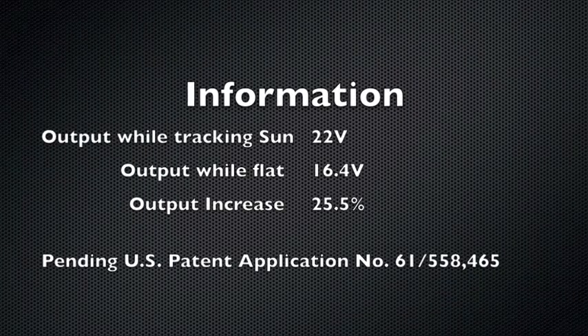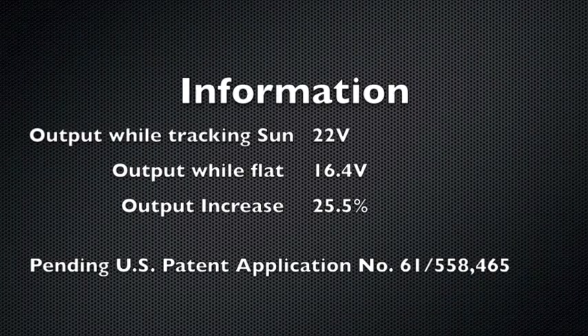With this design, my panel is able to increase output by 25.5% compared to ordinary solar panels.